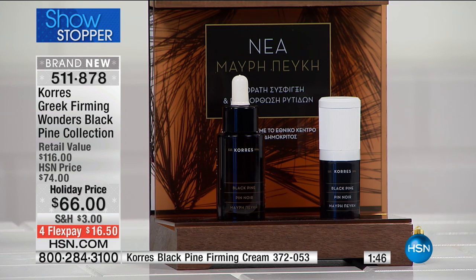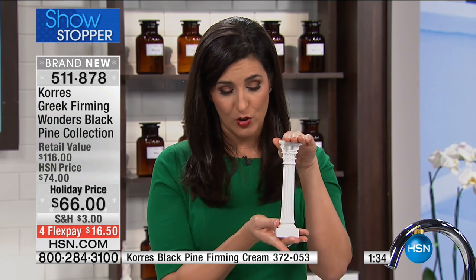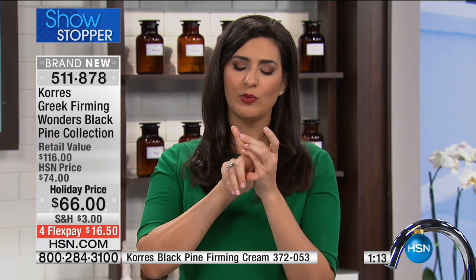Think of this as the building blocks of your skin — like the Greek columns in Greece that have survived wars, fires, and destruction yet are still standing. Our face survives lots of trauma as we age. With Black Pine, you simply dab the oil onto your face and let it work overnight — whether it's the sleeping oil or the eye cream, which is what we're offering today alongside the oil.